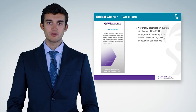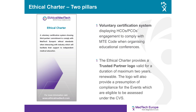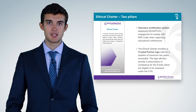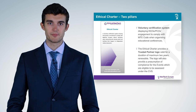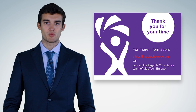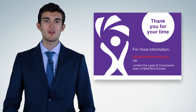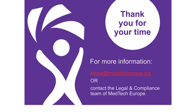The Ethical Charter is a voluntary certification initiative that ensures commitment of third-party educational event organizers to the application of MedTech Europe code provisions. It provides a trusted partner logo valid for a maximum of two years, which is then renewable. The logo also provides a presumption of compliance for events eligible to be assessed under the Conference Vetting System. Thank you for joining us for this video presentation on the MedTech Europe Code of Ethical Business Practice. Please visit our website or contact the MedTech Europe Secretariat if you have any further queries.